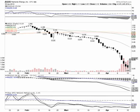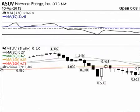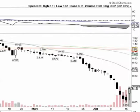Good morning stock traders, this is the Stock Sumo with BlueHorseshoeStocks.com. Today is Wednesday, April 17th. We're going to look at ASUV trading on the OTC markets — Harmonic Energy Inc. We put this one on our watch list yesterday and said to watch it for a possible dead cat bounce.